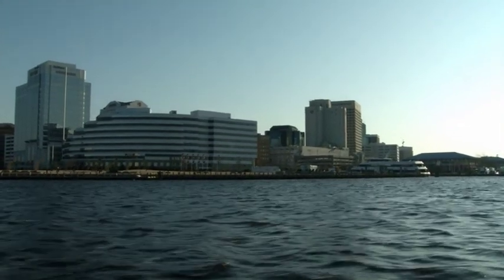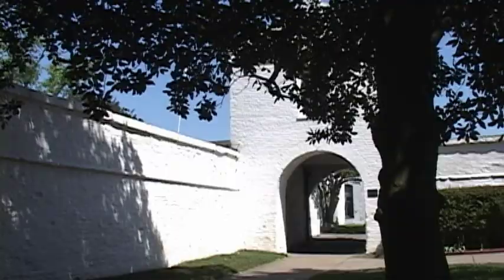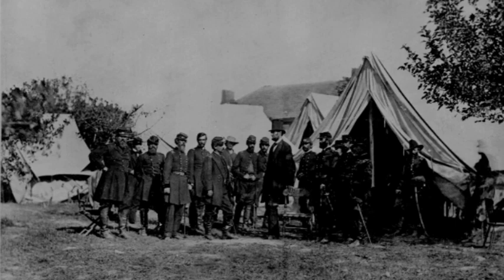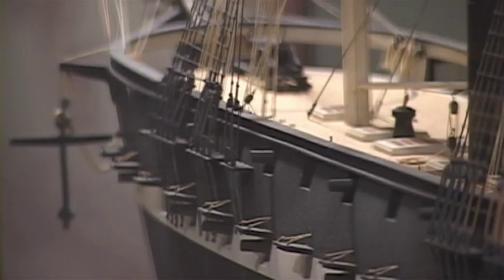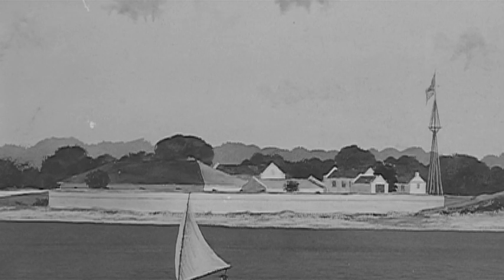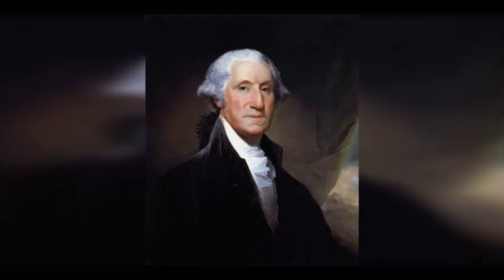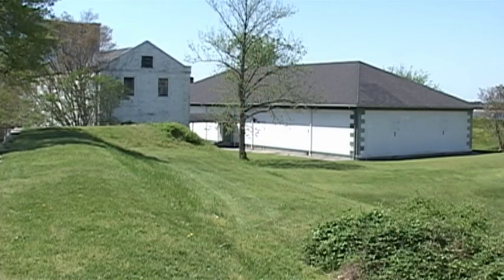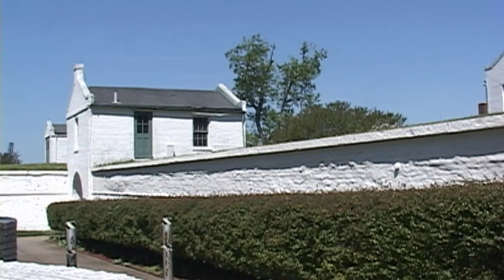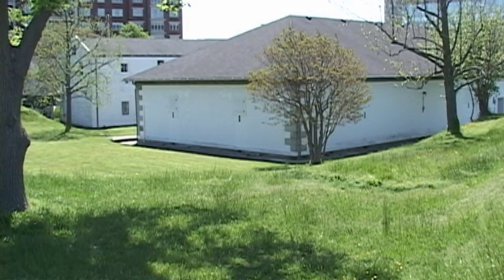Nestled in the bustling streets and high-rises of Norfolk, Virginia, sits a little-known reminder of an era in which redcoats, rebels, and Union soldiers marched through the town, tall ships sailed the harbor, and the sounds of cannon fire ripped through the air. From the time it was first conceived in 1794 by the direction of President George Washington to the present day, the fort has lived through its fair share of change. This program looks at the history of one of the best-preserved War of 1812 forts and explores the role it played in the tapestry of American history.